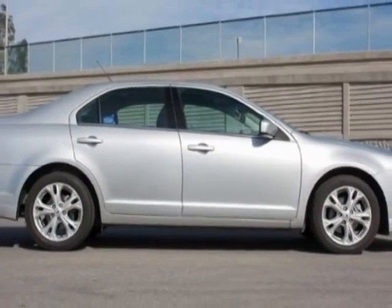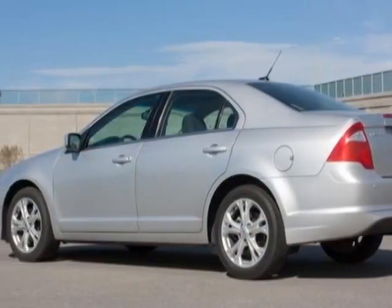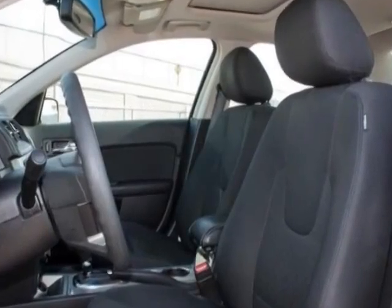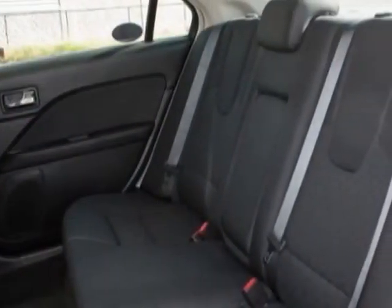satellite radio, climate control, and passenger airbag. Call 888-737-4550 or email our friendly sales staff today to schedule a test drive.